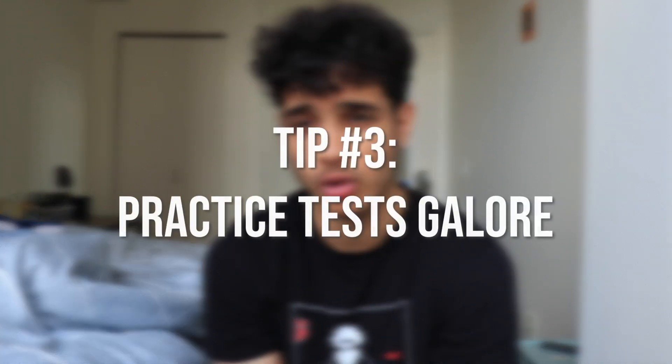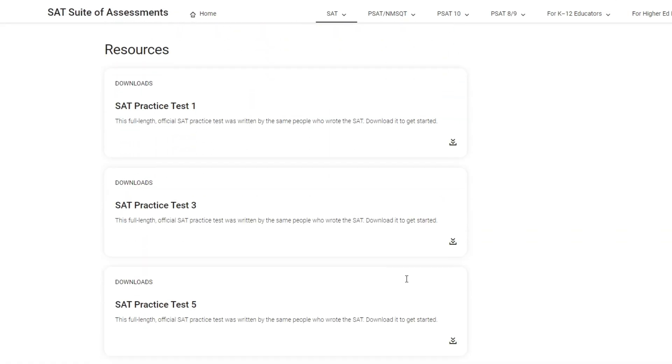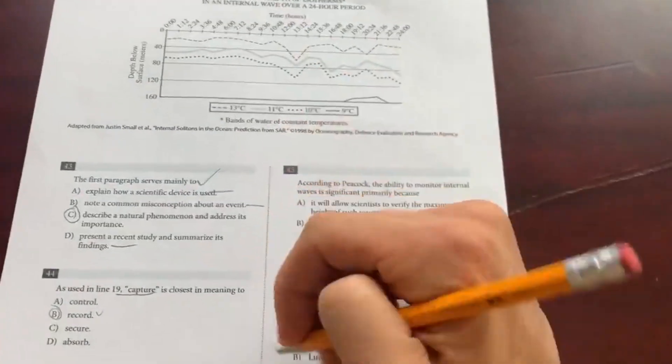My final tip is practice testing — galore. Take the practice exams that College Board has on their website. There are 10 exams available, and while some are old and maybe slightly outdated, a lot of the patterns and problem structures are the same. There are also certain websites that aren't hard to find that have recent SAT exams from the last year or even a couple of months ago. By using those, you can see the most recently formed SAT problems, simulate taking a recent exam, and gauge where you are on your SAT journey.